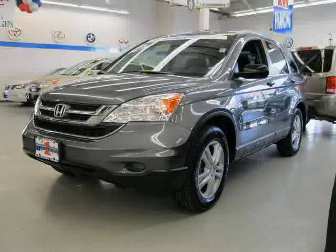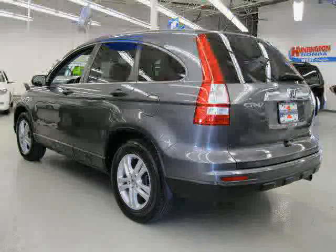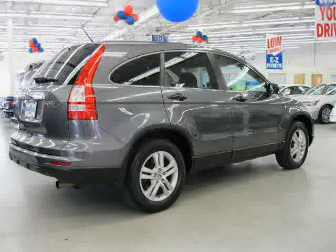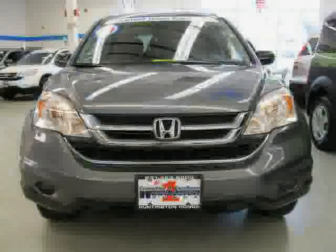This 2010 certified Honda CR-V is equipped with cloth interior, cruise control, power windows, power tilt sliding sunroof, vehicle anti-theft system, side-head airbag, four-wheel drive, traction control, and CD player.